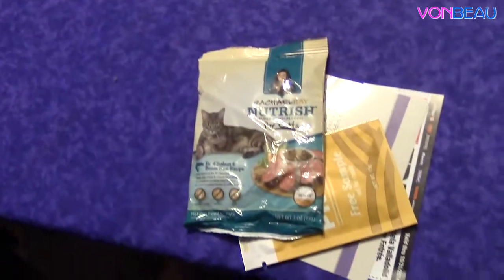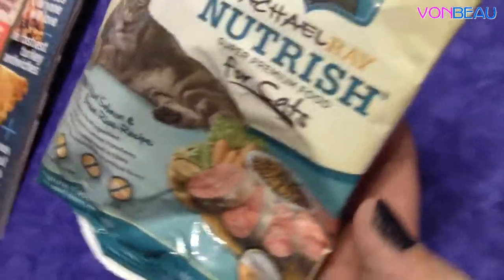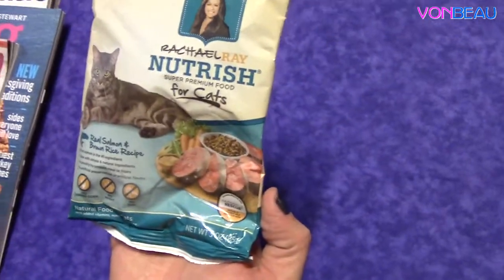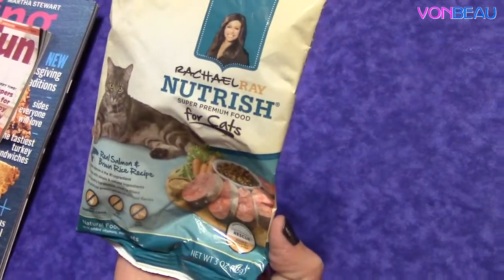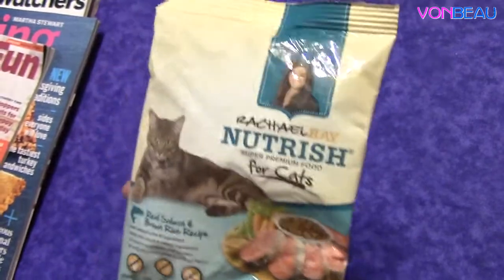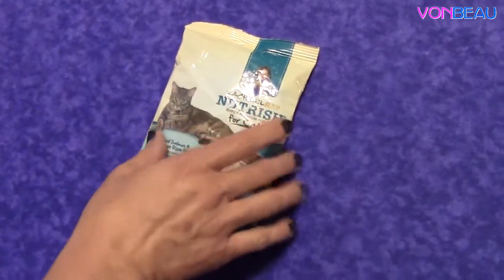Then we have Rachel Ray Nutrition for Cats, and they have offered this a lot over on their Facebook page. There were actually two different kinds you could choose from — real salmon and brown rice recipe, and another one, I think it was real chicken. Every time they offer it they seem to be allowing people to order again, so it hasn't been limited to one per household. So if you have a cat, hopefully you've been able to take advantage of this offer and get a lot of free cat food samples.